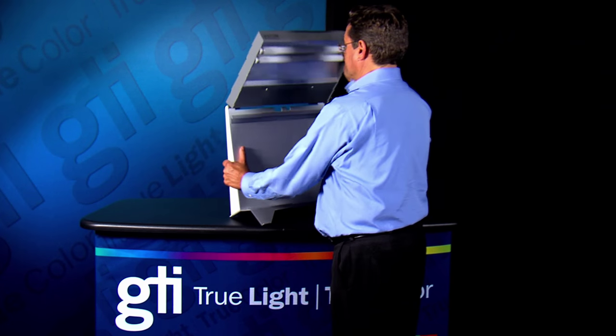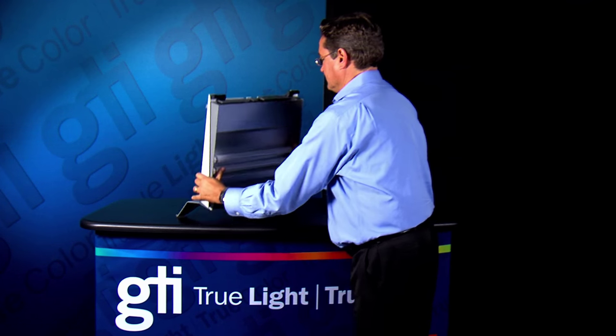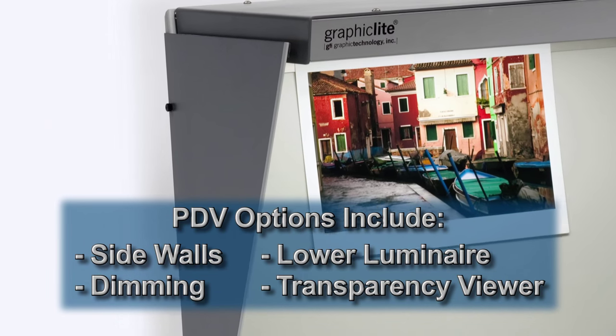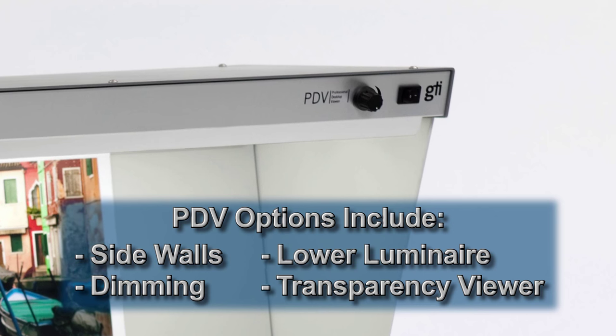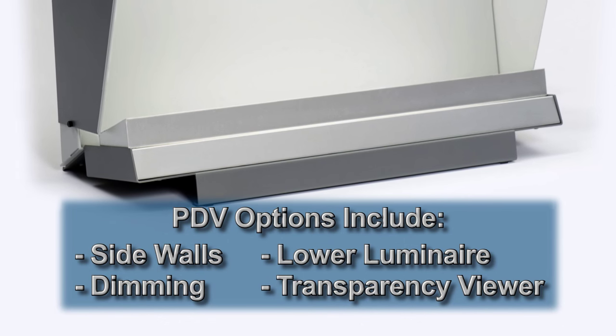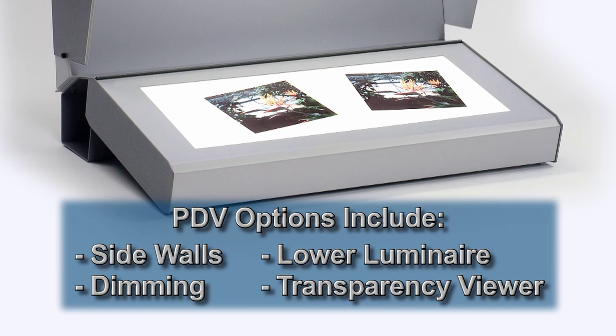All PDV models quickly fold up for easy setup, storage, and transport. Available options include sidewalls to help control ambient light, dimming for soft proofing applications, a lower luminaire to enhance lighting uniformity on the viewing area for highly critical color evaluations, and a transparency viewer.